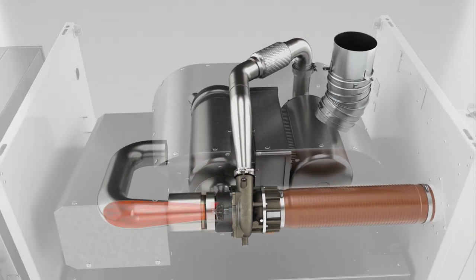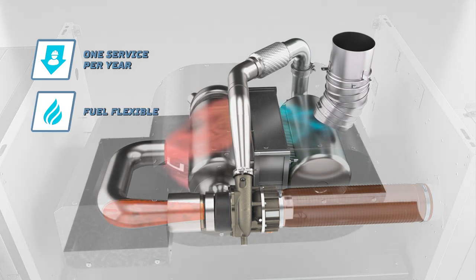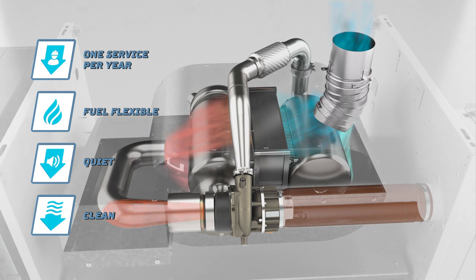The Bladen micro-turbine needs only one service per year and is fuel-flexible, delivering quieter clean power.